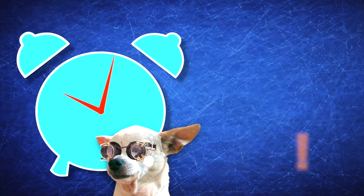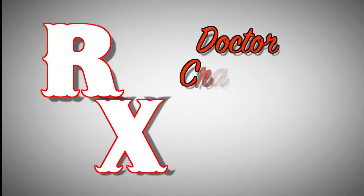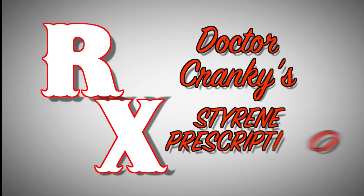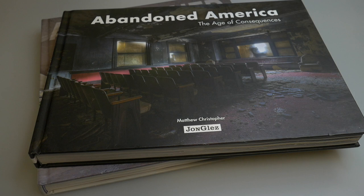Ladies and gentlemen, welcome to The Cranky Show. Hey everybody, Dr. Cranky here in the laboratory.